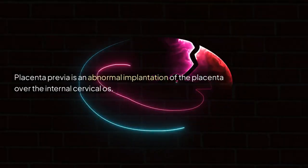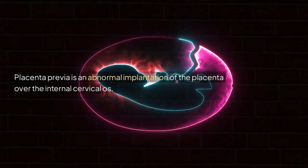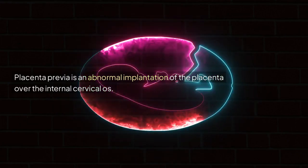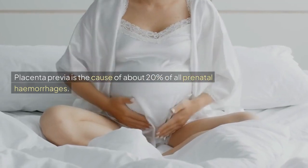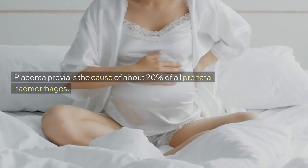Placenta Previa is an abnormal implantation of the placenta over the internal cervical os. Placenta Previa is the cause of about 20% of all prenatal hemorrhages.